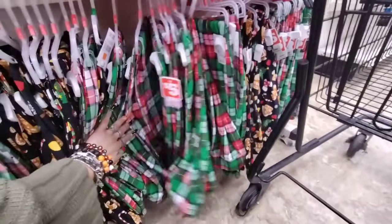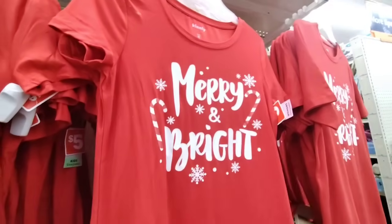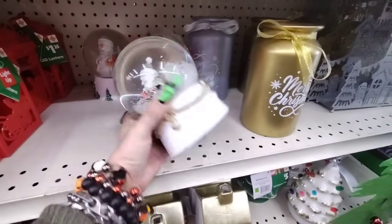And they also have the green Christmas plaid. And they have it in the men's and the women's — so stinking cute! They also have their snow globes — they have the Santa and he is going to be $5.